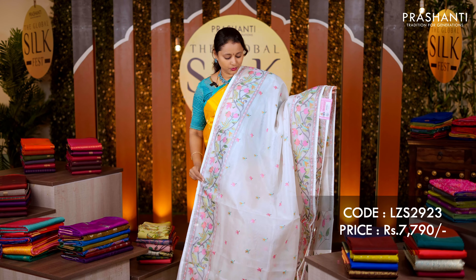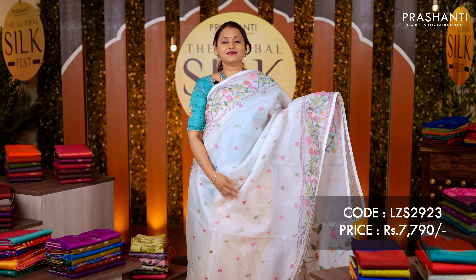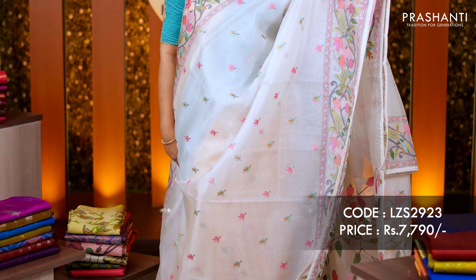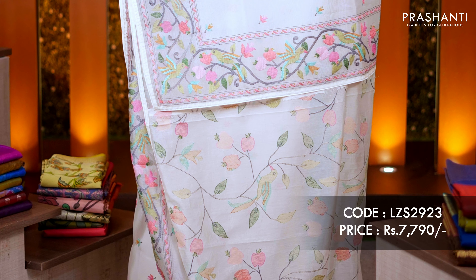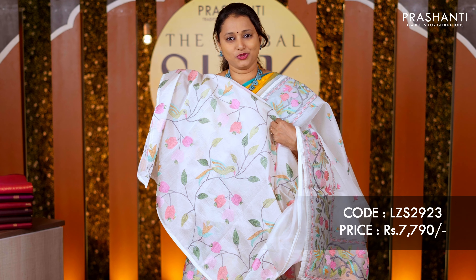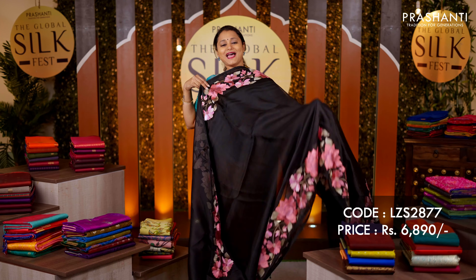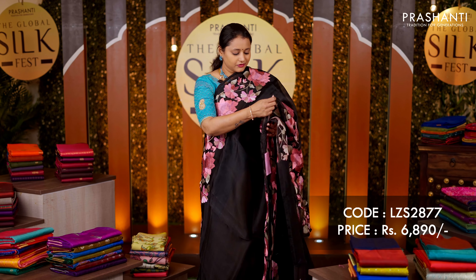White — another beautiful organza with heavy floral embroidered pattern running on both sides of the borders, simple embroidered buttas throughout the saree, and the same pattern repeated along the pallu. It comes with a heavy all-over embroidered blouse. Priced at rupees 7,790.